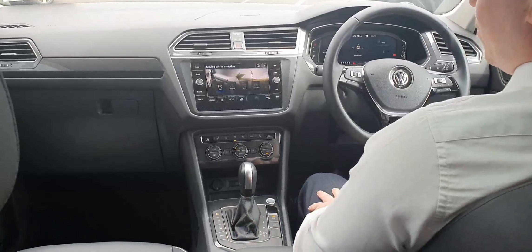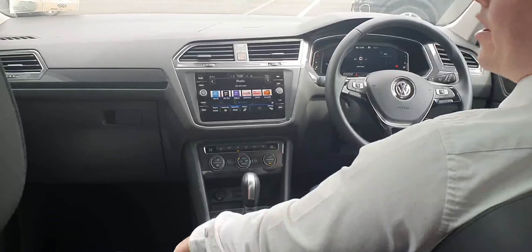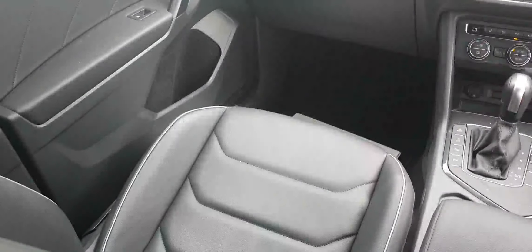You have your parking manoeuvres, your sensors with a rear-view camera. So as you know, this one is fully, fully loaded — full leather interior. And in the summer days you have your panoramic sunroof as well.